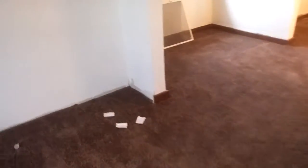Carpet up here — carpet actually throughout the house is pretty nice. I do think that was recently laid. There's a hole down there.